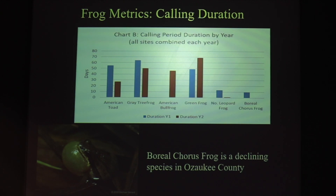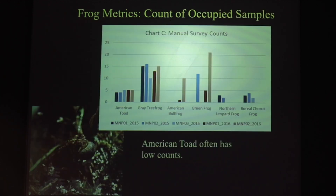Species that call very little, like leopard frogs and chorus frogs on the right side of the graph, are easy to miss. We can also look at how many of the samples are occupied. This analysis can be done on manual survey counts or automated counts, but the automated counts undergo a number of error corrections to eliminate or reduce false presences and false absences. Here you can see how many species are calling in most samples and others calling in only a few, and how this changes year to year.